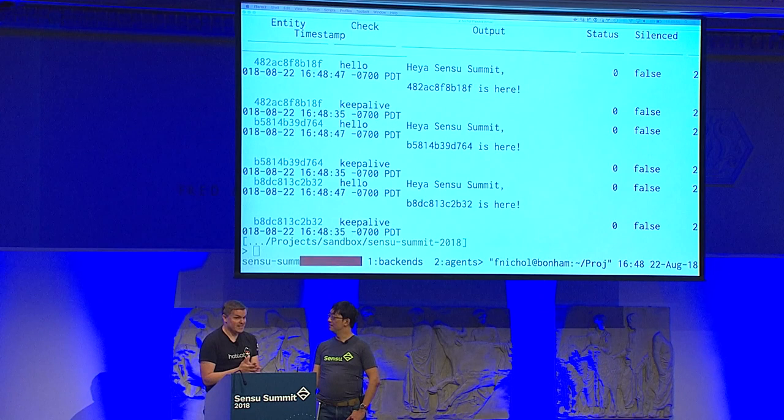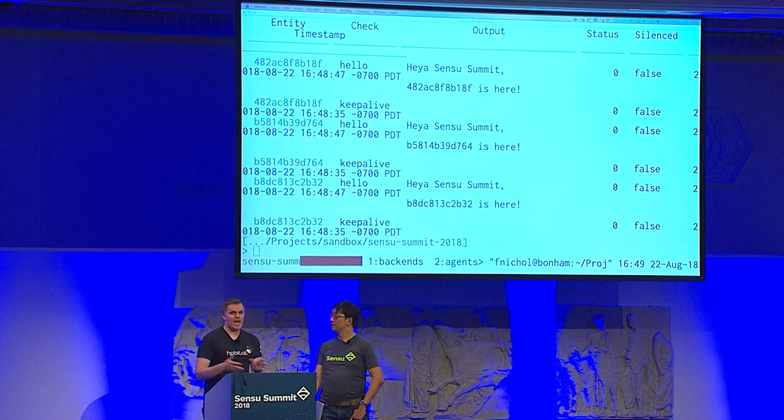If I query Sensu events, you'll see 'heya-sensu-summit' with Docker hostnames — all the agents executing that new desired state by pulling what they need and making forward progress. That didn't take a whole lot of work to figure out. Free plug to the Sensu team — it feels really good, simple and straightforward.